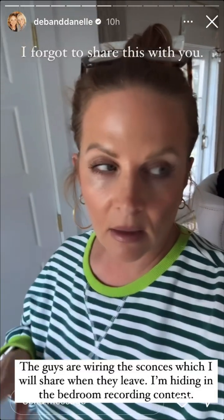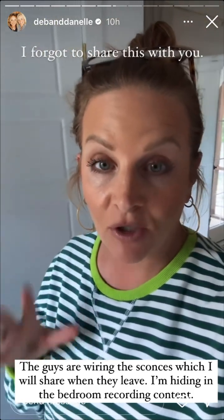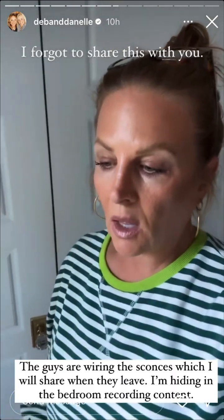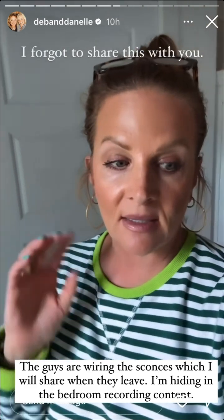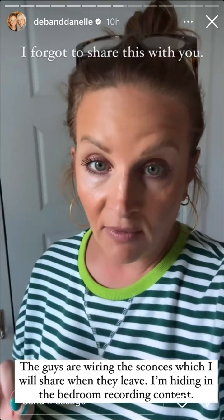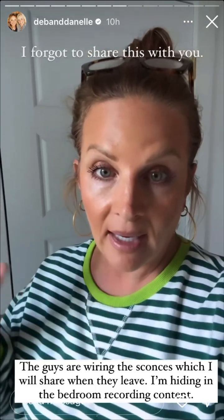I was in the bedroom recording content because I totally forgot — I have never shared the bed pillow that I found. For so long I have been waking up with the worst headaches. I would sit up immediately and move my neck thinking, what am I doing? I could not figure it out. Well, I got it figured out — it was my pillow. This one is the best I have found, so I'm going to be sharing that here shortly.